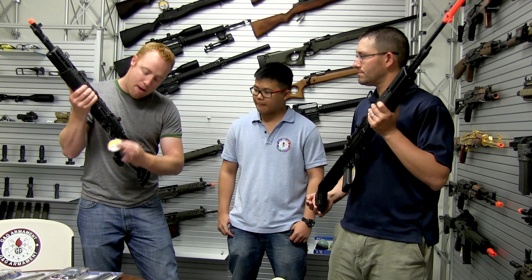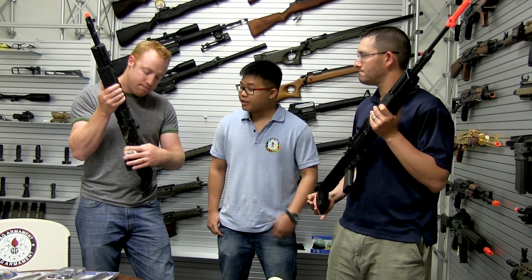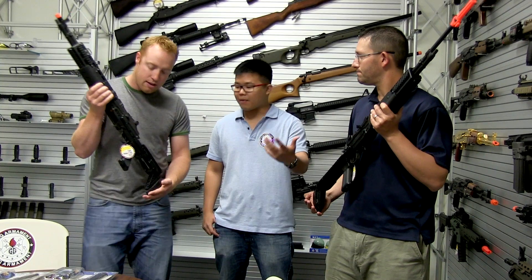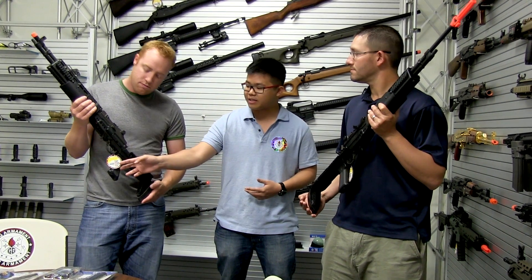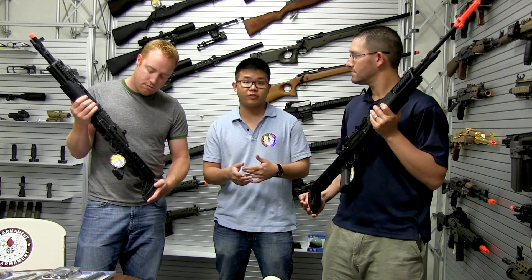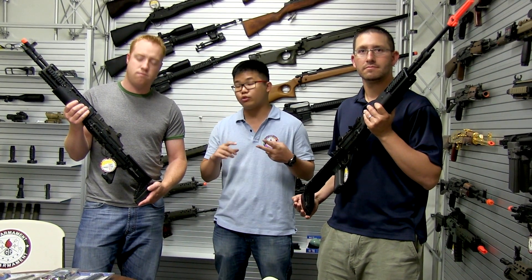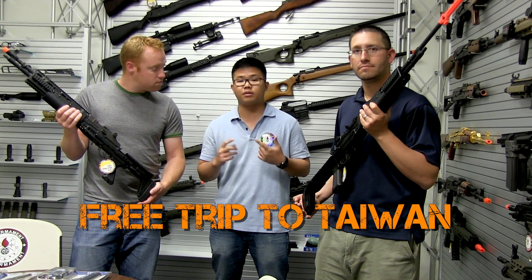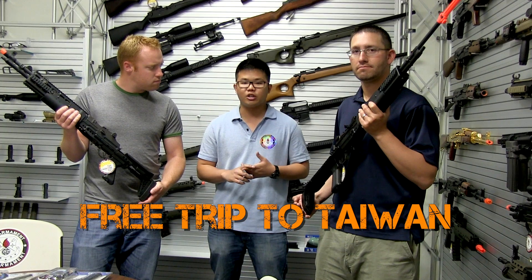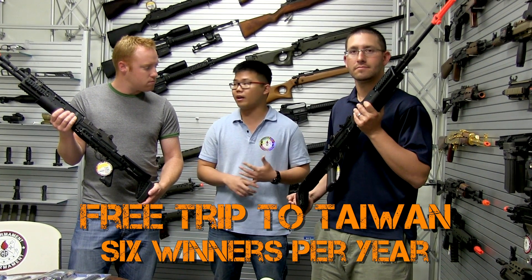Terry explains that every G&G gun comes with a special tag — even on that machine gun. Anyone who buys a G&G gun should save that tag and also save their invoice from Fox Airsoft. Doing so enters you into two contests. The first and main contest is a free trip to Taiwan, where G&G picks six different people once a year.